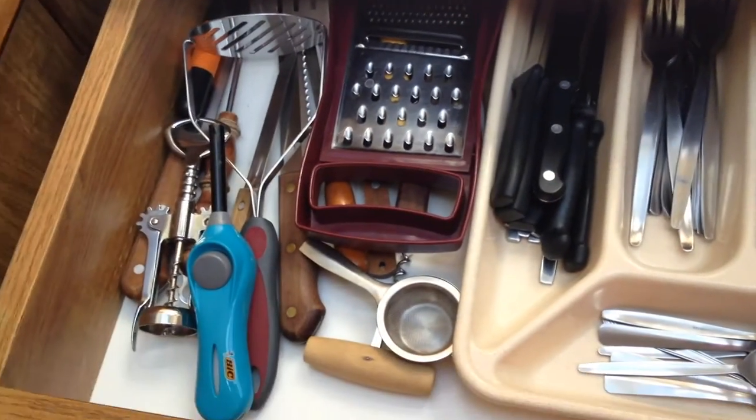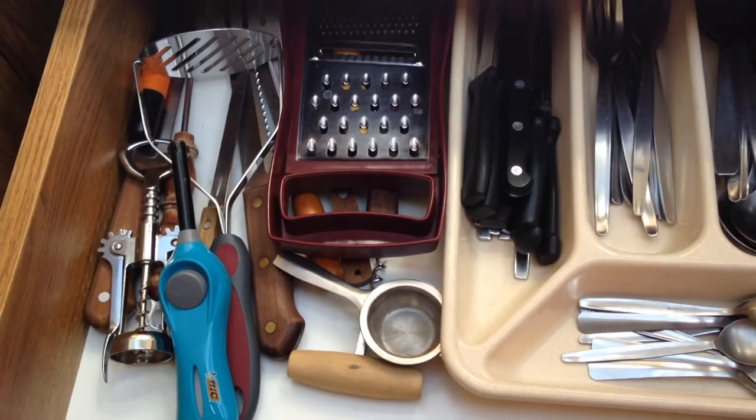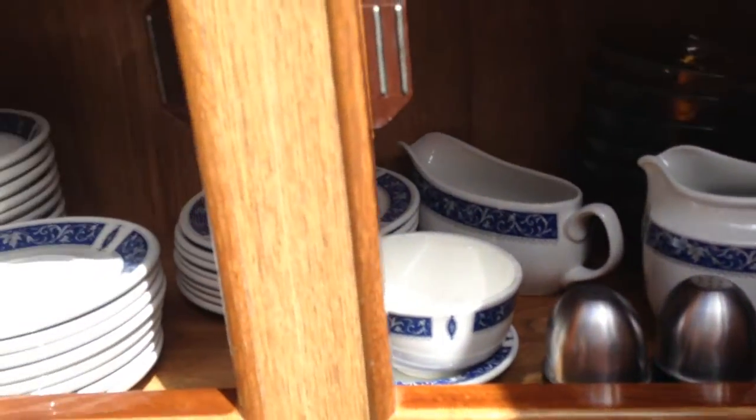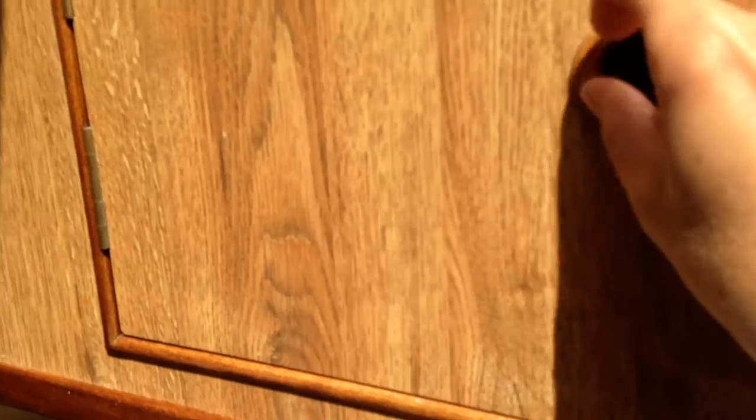There's a drawer with a grater, masher, knives and forks, tea strainer, and very important stuff like a corkscrew. Up here is all your crockery — plates, bowls, jug, and a useful glass jug as well. You can see some more in there, and glasses like wine glasses, water glasses, and tea cups are here, with the sink beneath.